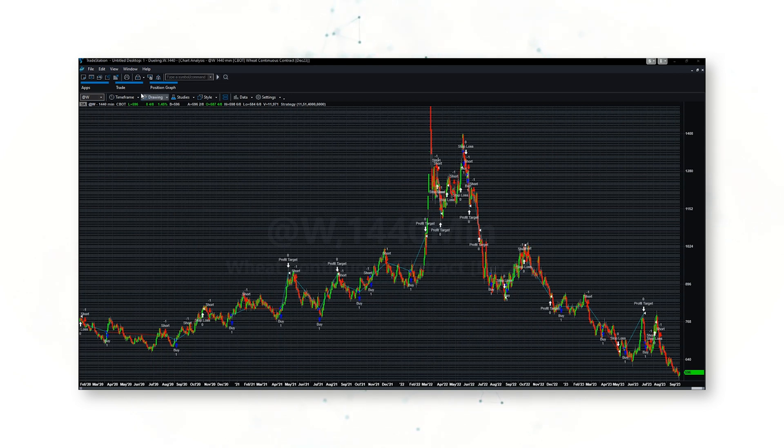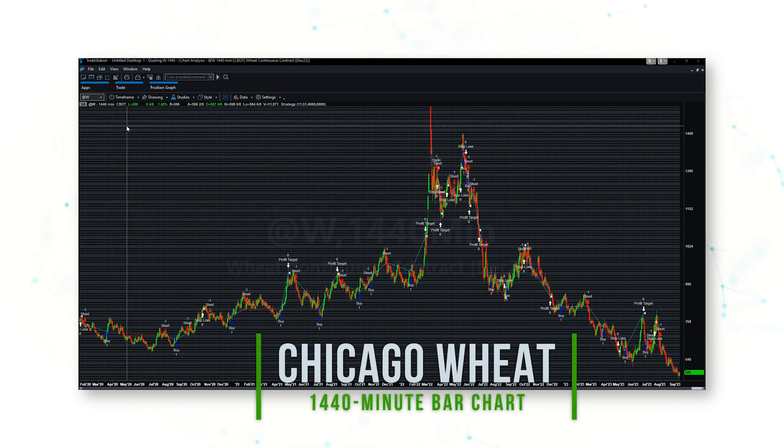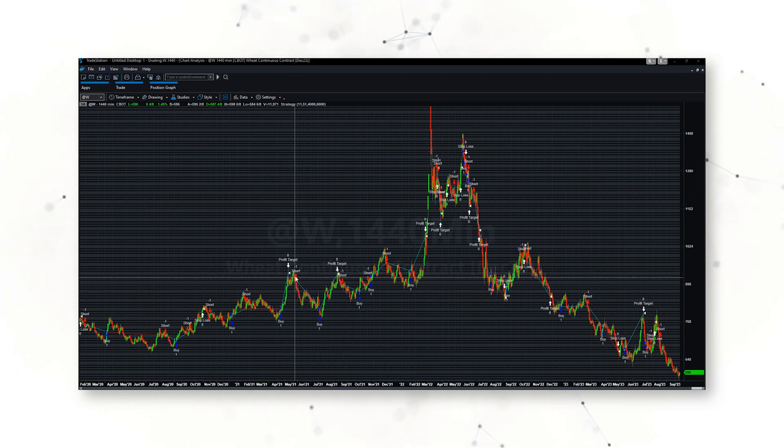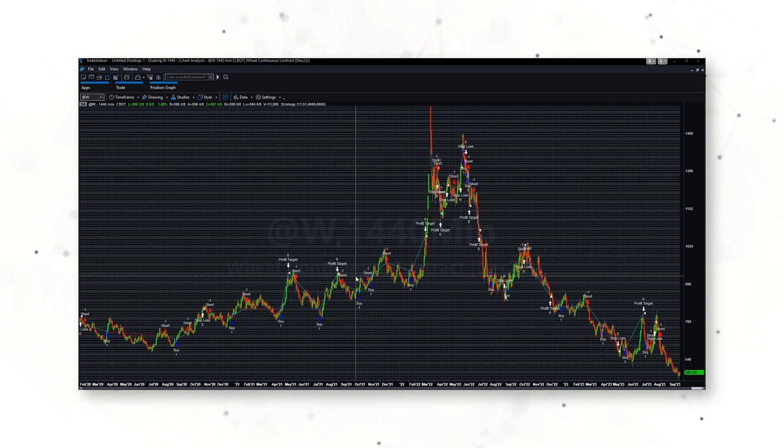One of the big advantages of this being a systematic trading strategy is that we can add this trading system to a Chicago wheat 1440-minute bar chart — effectively daily bars — and we can really see how this strategy works on a chart. It's a dueling momentum strategy, so when short-term momentum is turning lower but long-term momentum is still up, the system sells short. Conversely, when short-term momentum is turning higher but long-term momentum is downward, the system buys that upward momentum.